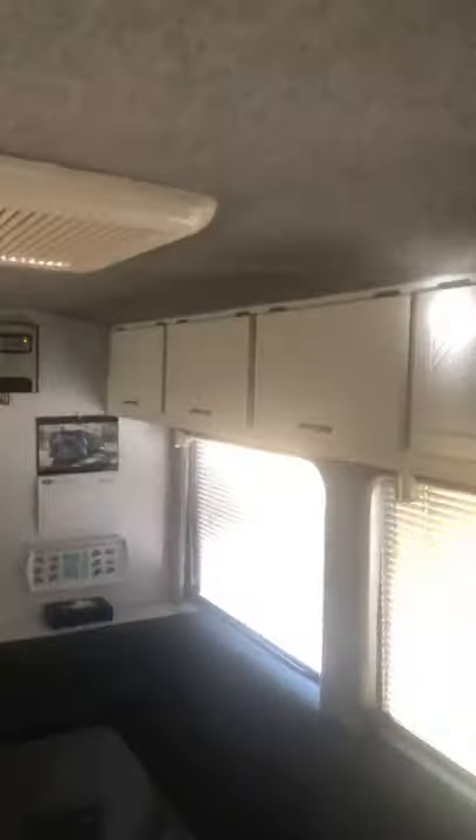There's air conditioning, clear cupboard space, and the solar is putting in about 13.2 volts at the moment. She's also got a full-size fridge and microwave.